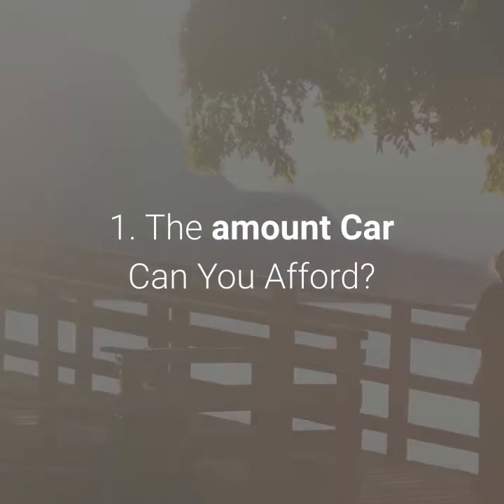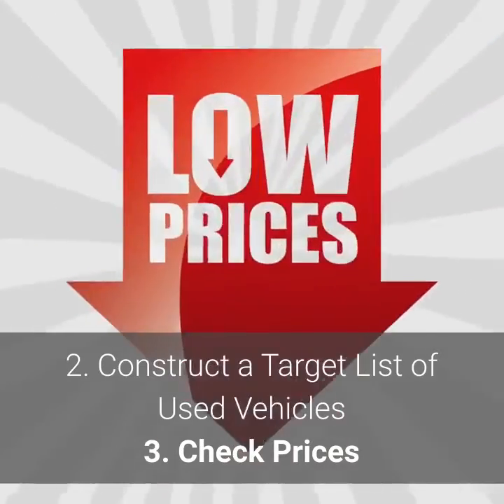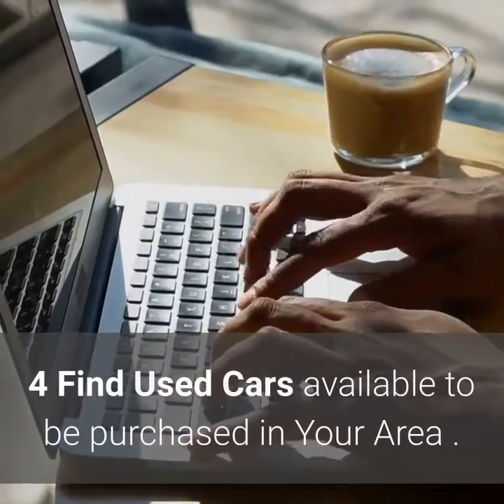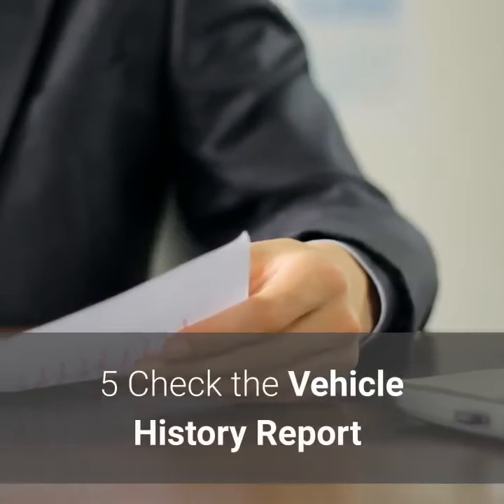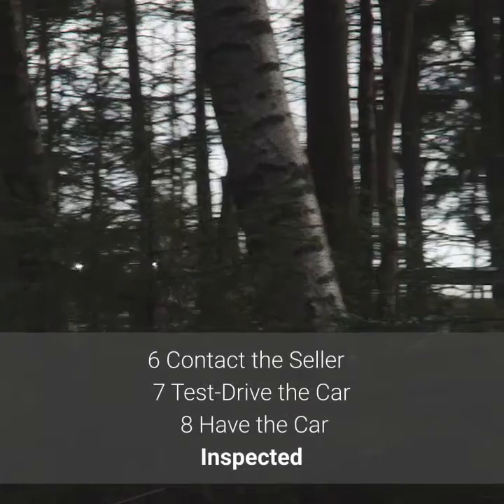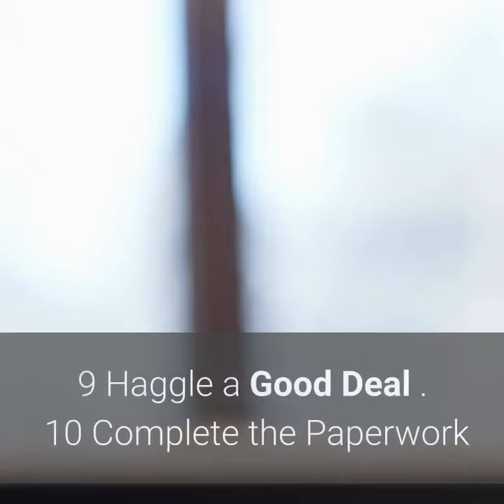Here are the 10 steps: 1. How much car can you afford? 2. Construct a target list of used vehicles. 3. Check prices. 4. Find used cars available to be purchased in your area. 5. Check the vehicle history report. 6. Contact the seller. 7. Test drive the car. 8. Have the car inspected. 9. Negotiate a good deal. 10. Complete the paperwork.